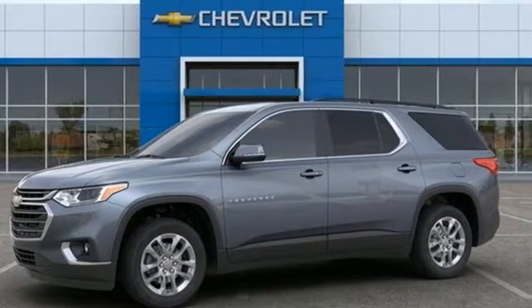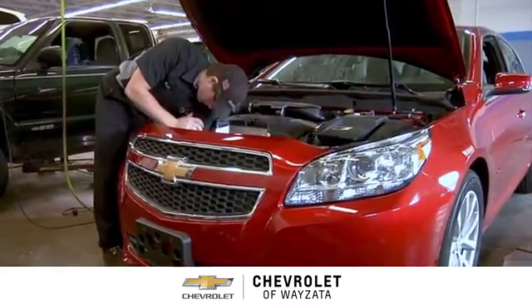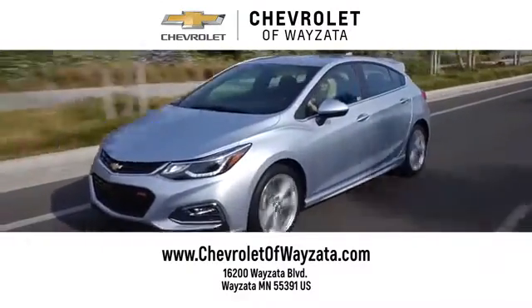Hurry in today and see it for yourself. From a fun car shopping experience to service you can trust, come see us at Chevrolet of Wysetta.